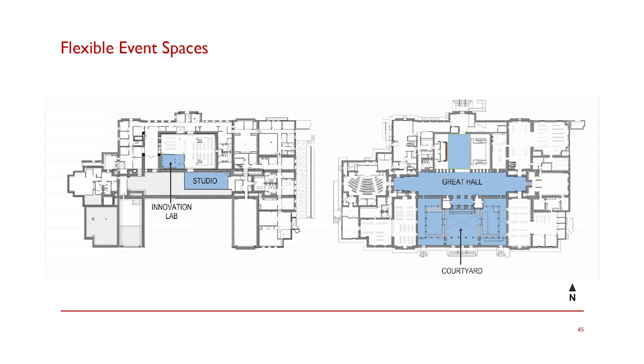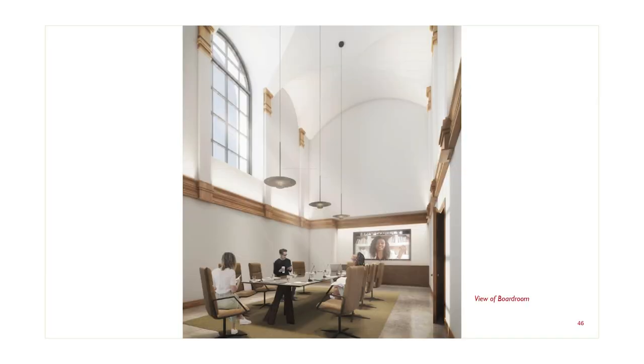The boardroom is a really special find. It's up on the second level on the west end of the great hall. Currently there's a non-historic third level added at some point above that landing. By removing that third level, we uncover a beautiful arched window — original historic — that's the mirror of the one on the east side. It really creates an incredible opportunity for this room. There are also plenty of flexible event spaces: the studio, the innovation lab, the great hall, a space in the circulation hall, and the courtyard. Here is that image of the boardroom — you see that beautiful arched window that, when the third floor is removed, suddenly comes back to purpose. The ceiling in this space creates a beautiful high-volume space that nonprofits can utilize for board meetings.